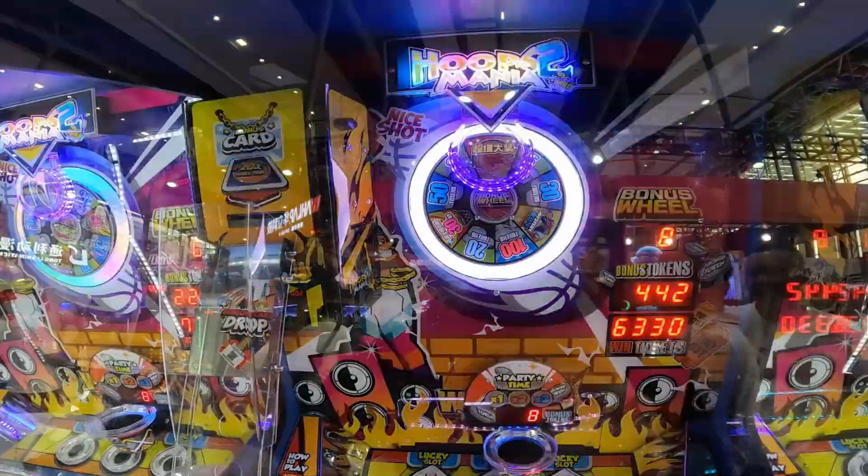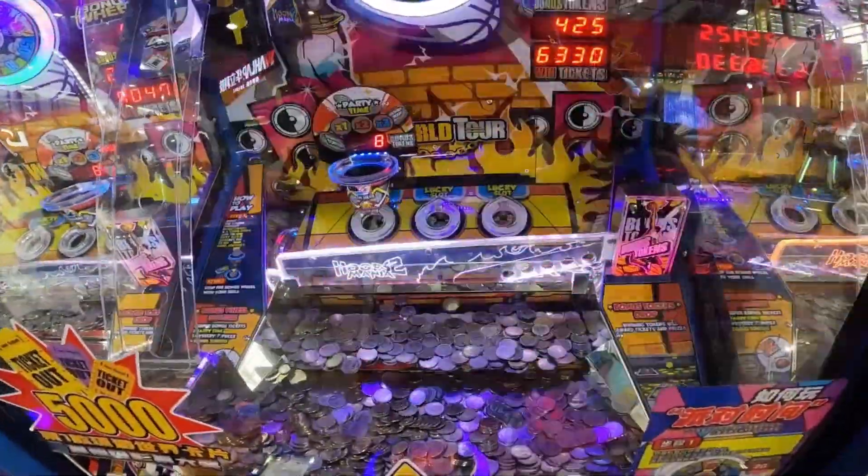Great! Now we have the jackpot! So many coins rolling down! It's spectacular!